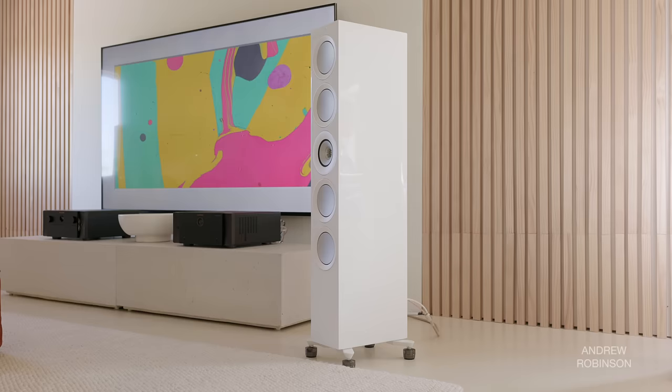One more thing on home theater: the KEF R11s are among the very best — possibly the best — speakers for understanding actor dialogue when watching TV shows or movies. I really never struggled at all. If you struggle with dialogue clarity, the KEF R11s are going to be fantastic in that regard.